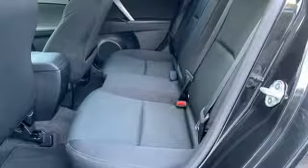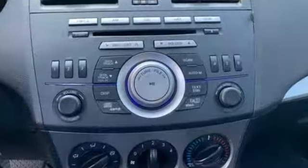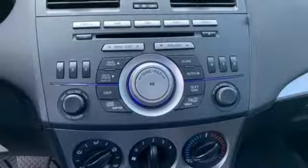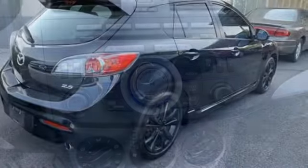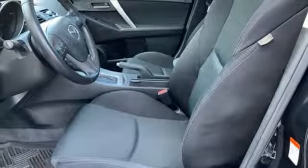It comes with the features you need — auxiliary audio input, wireless phone connectivity, leather steering wheel, power windows, manual tilting steering column, inline four-cylinder engine, express open sliding and tilting sunroof, gas pressurized shocks, and streaming audio.